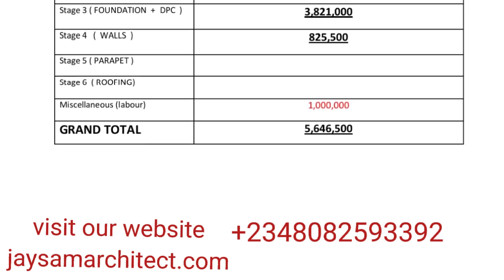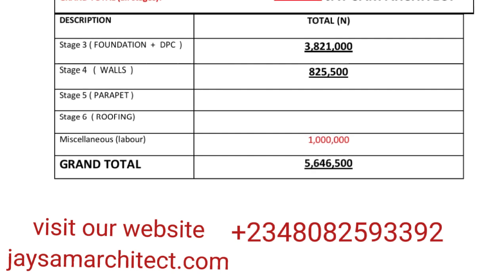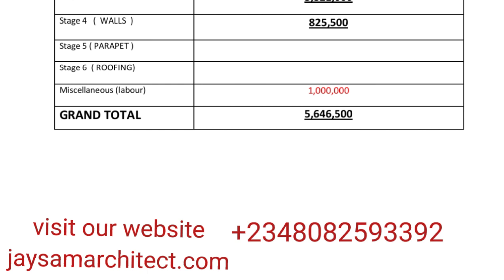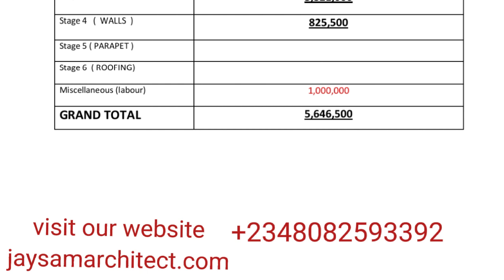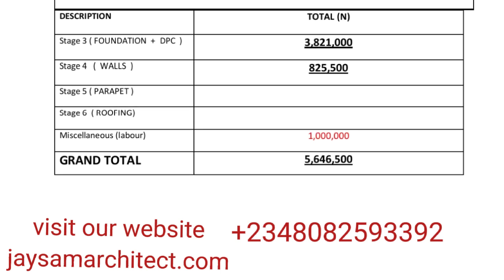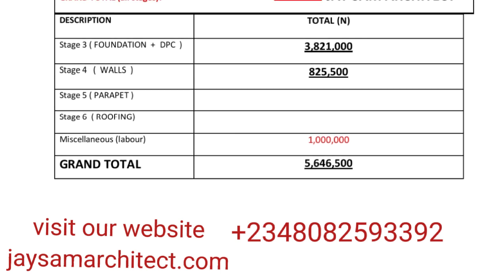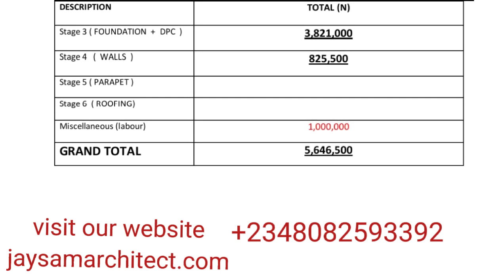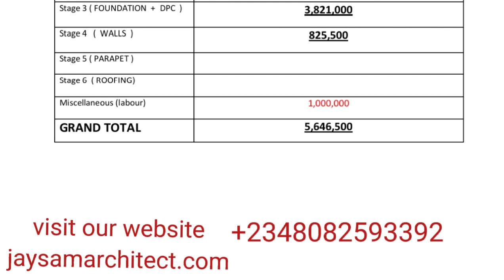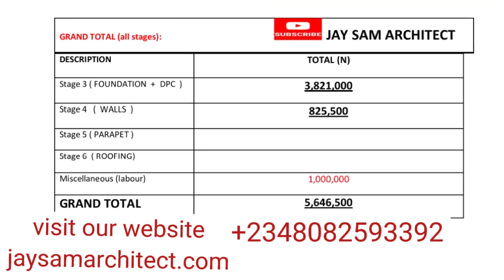I'll be updating the video after the roofing has been completed to let you know how much it actually took to finish the building to roof-covering level. If you found this video useful, please share it with your friends, like the video, and don't forget to subscribe to the YouTube channel.